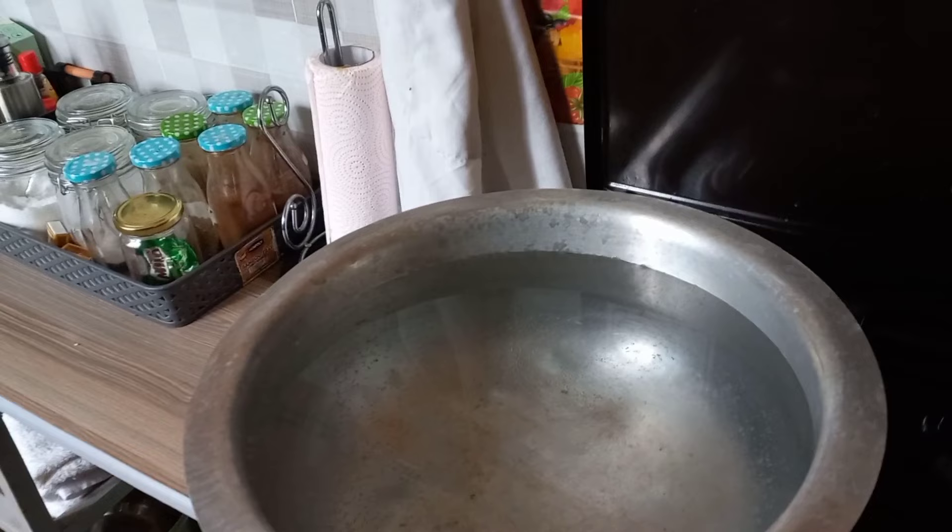I don't have a kettle right now — I'm planning to get one. My kettle got spoiled.